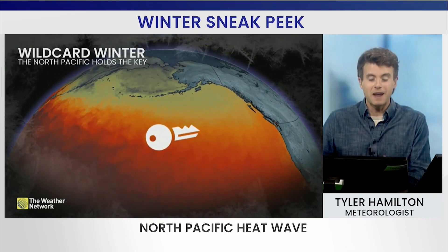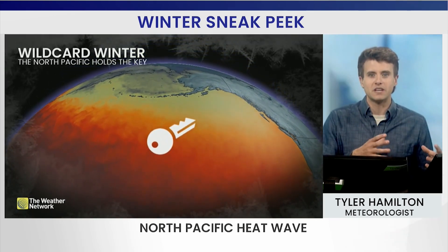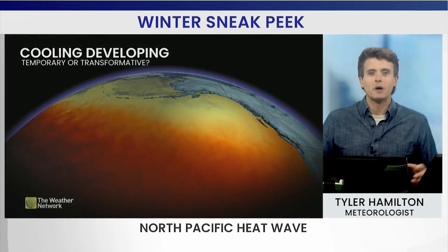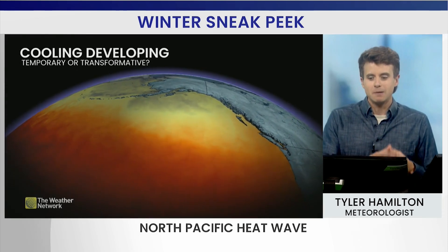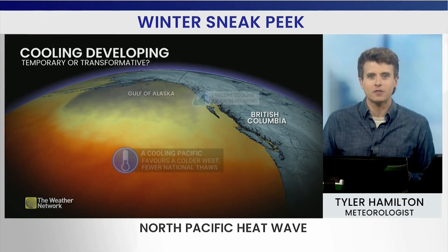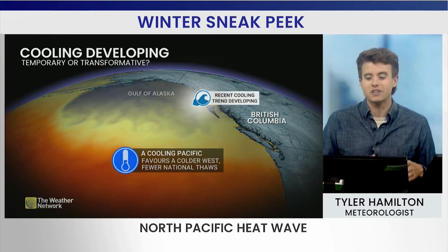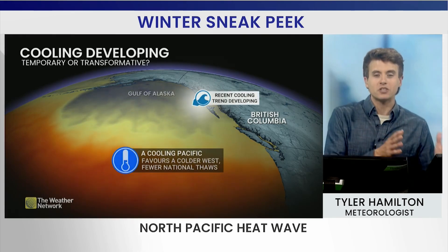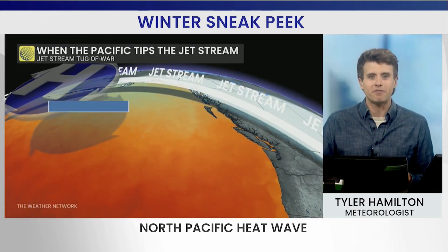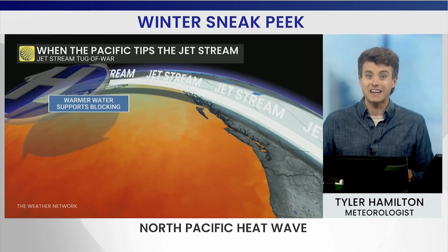There is a tremendous amount of warmth that's really built up over the past several months in the North Pacific, but we're noticing some trends. Keep an eye on the screen — it's subtle, but there is a cooling trend emerging south of Alaska and west of British Columbia that may push some of the cold further west, preventing that coast-to-coast thaw from reaching the far fringes of eastern Canada.